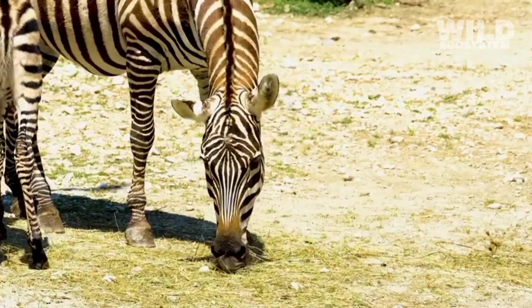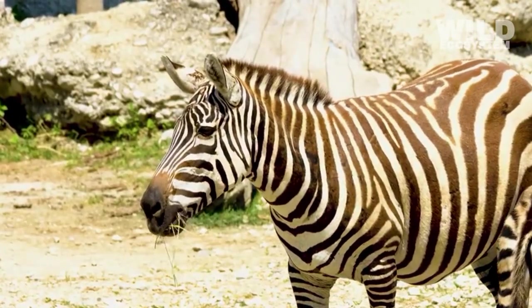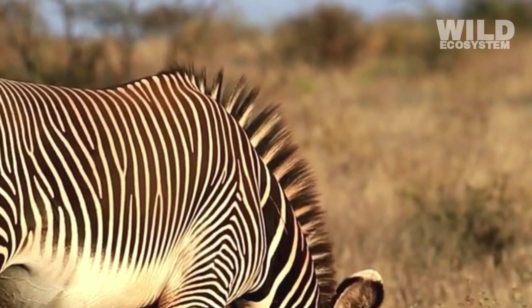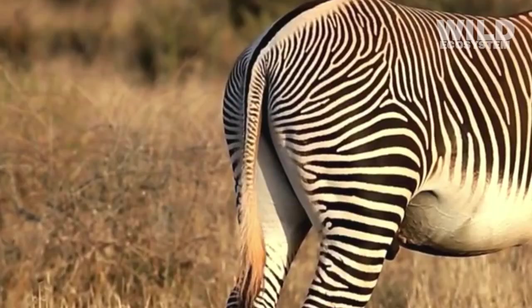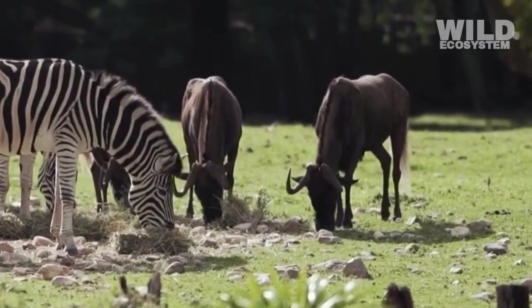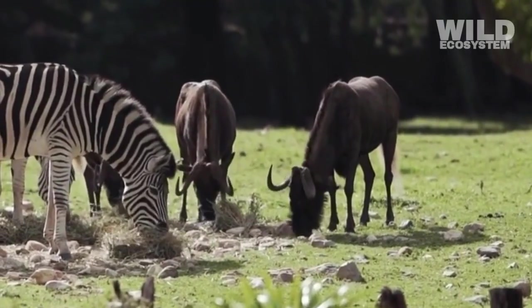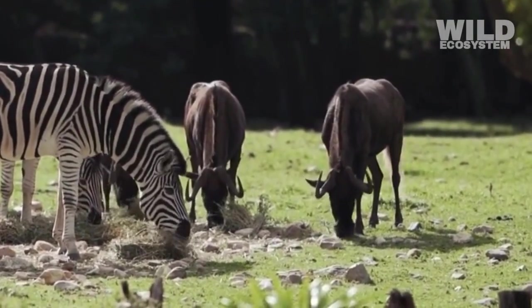Zebras evolved as herbivores because it increased their chances of survival in the environments where their ancestors lived. Over time, natural selection favored individuals who could digest tough plants, travel great distances, and live in large herds. These traits helped zebras survive predators, droughts, and competition, eventually shaping them into the grass-eating animals they are today.